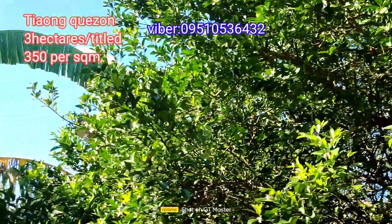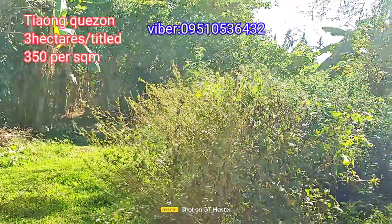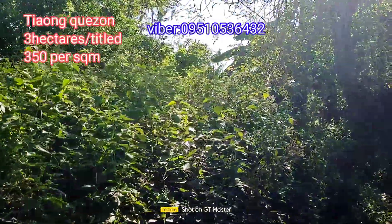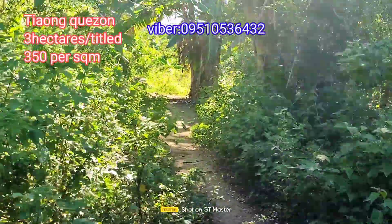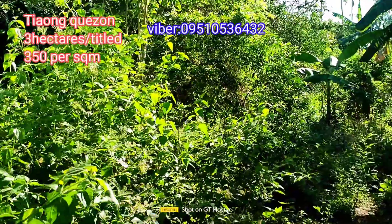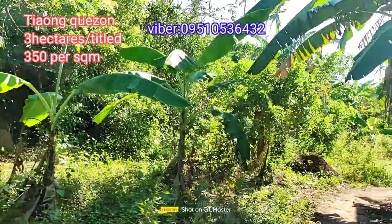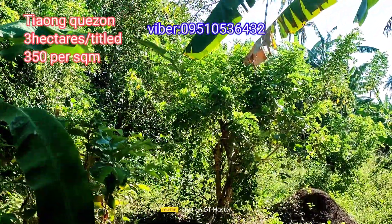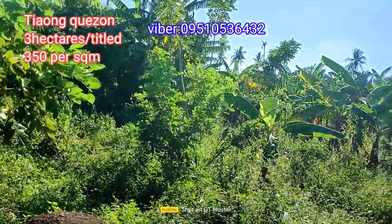We'll do an area shot of the property so you can see where the right of way will pass through. It's very close — only about 50 to 70 meters from the barangay road. We're now inside the property, going all the way to the far end.